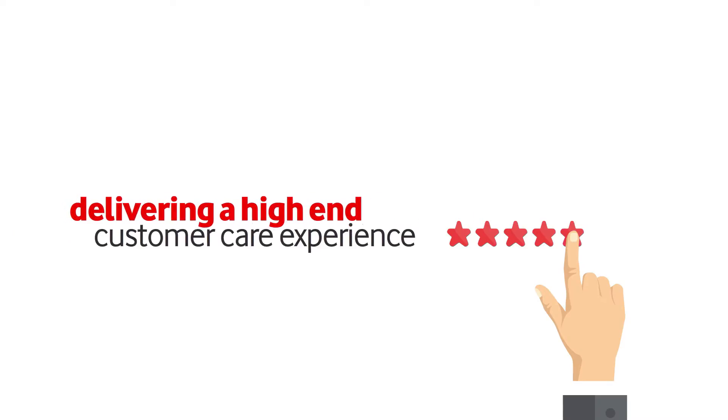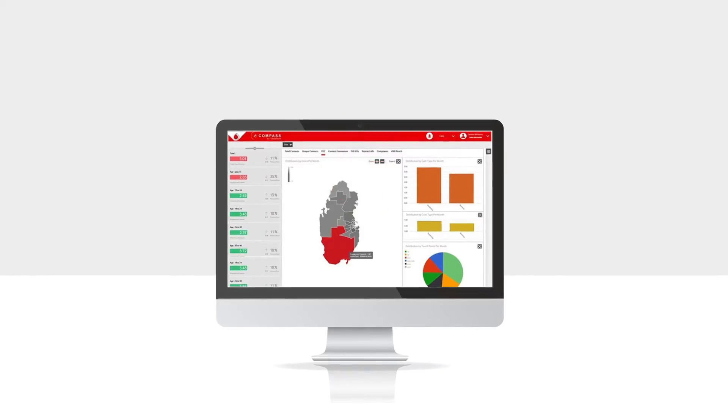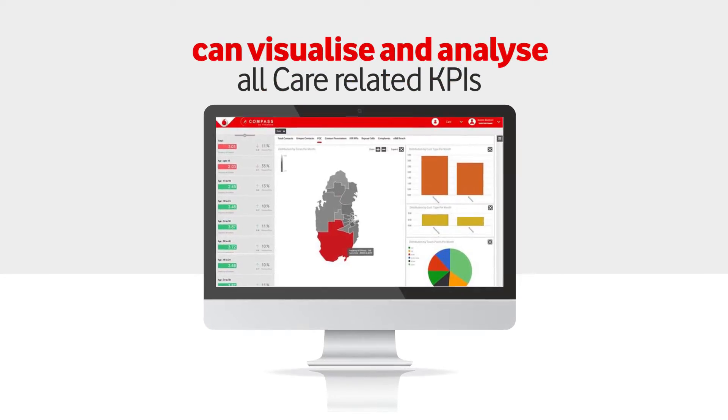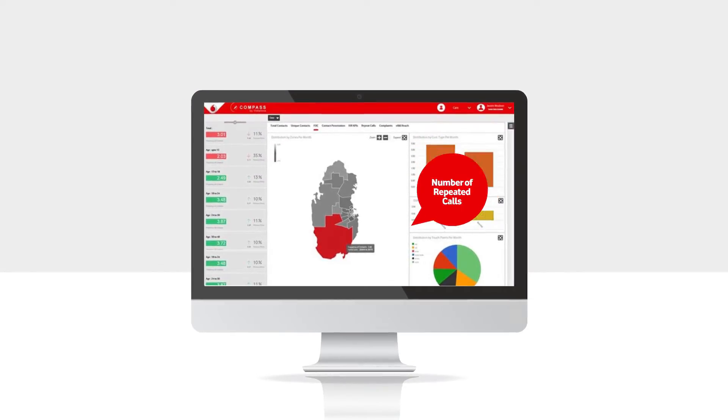Care. Compass allows you to capture all the customers' touch points with Vodafone, which is key for delivering a high-end customer care experience. For that we added the care functionality feature to Compass where you can visualize and analyze all care-related KPIs like the frequency of calls, the number of repeated calls, and so on.